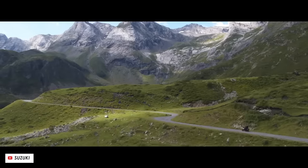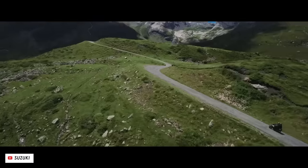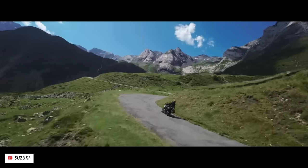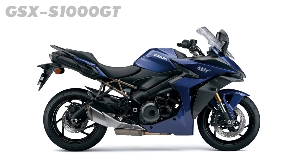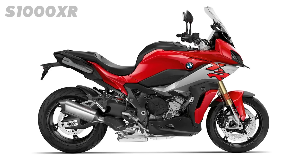This one looks like it should be pretty good for brisk riding in comfort. Other options in this segment include the GSX-S1000GT if you want something lower-slung without the fancy suspension, the Kawasaki Ninja 1000SX with its proven inline-four, and the BMW S1000XR, which also got a few updates for this year and we'll get onto in a moment.